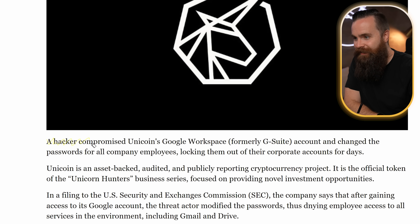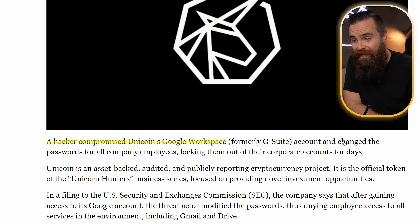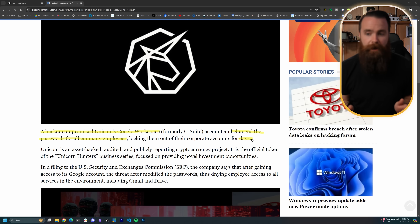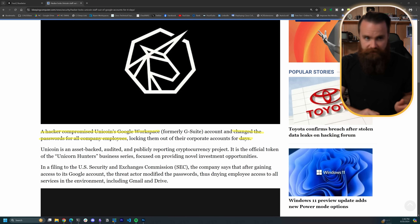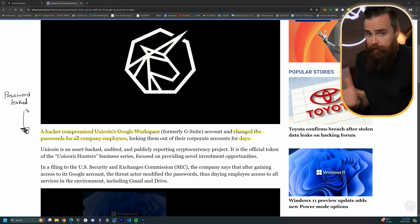A hacker compromised Unicoin's Google Workspace and changed all the passwords for all employees, locking them out of their accounts for days. That scares me because I use Google Workspace. They haven't released how this happened, but I bet someone got their password leaked somehow, and it could have been any number of their employees.